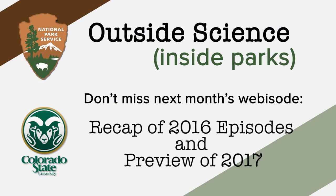Thanks for joining us in 2016 — it's been an amazing adventure. Remember that you can always visit nps.gov/nature to find any videos you might have missed throughout the year. Tune in next month when we'll post our favorite clips from 2016 and give a preview of upcoming new episodes about park science.